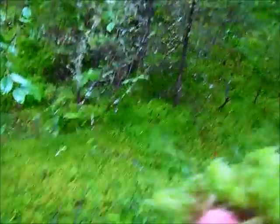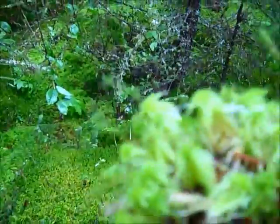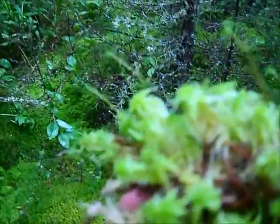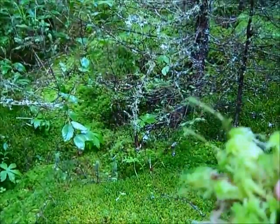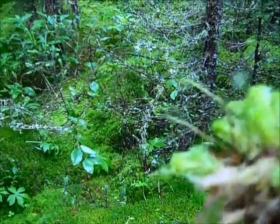An identifiable characteristic is they kind of tuft at the top. You can see how they kind of tuft up at the top — that's a telltale sign of sphagnum moss.